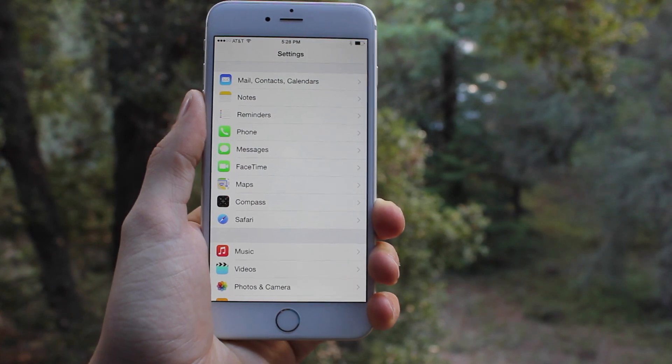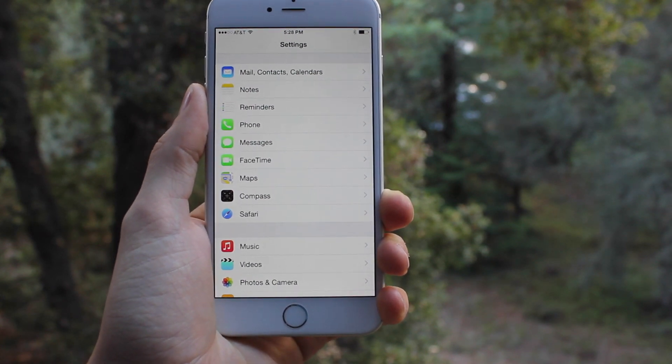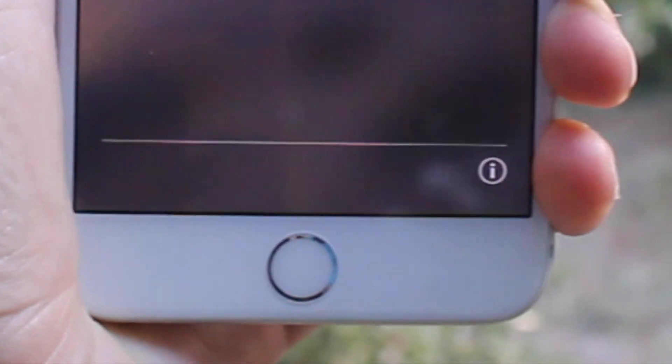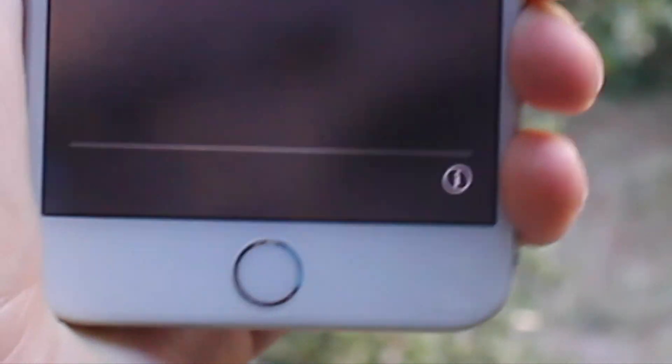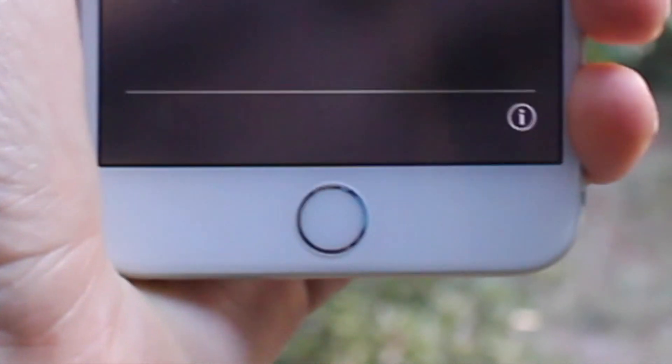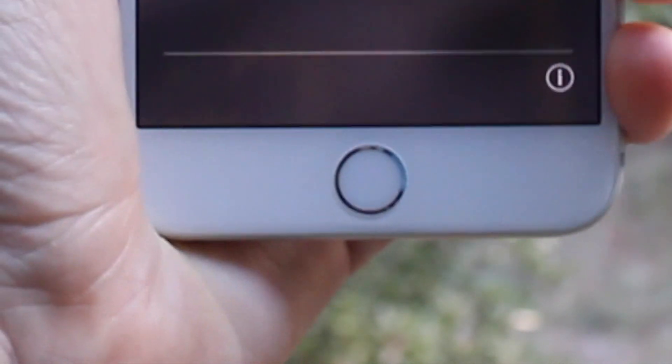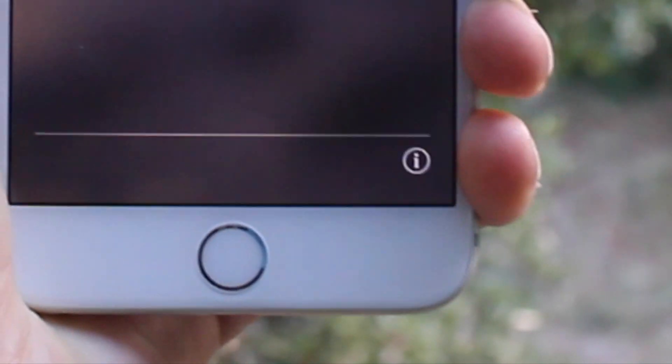Now I'm going to go over Apple Pay. Setting up Apple Pay is actually really simple. All you've got to do is go to the Passbook application and then hit the little plus button on the side, then scan one of your cards by taking a picture of it, enter the CVC which is on the back of the card, and then you have your card set up.